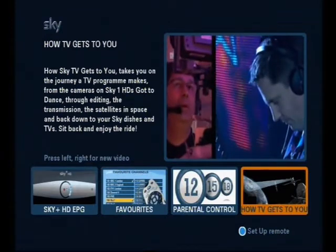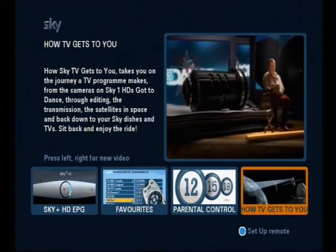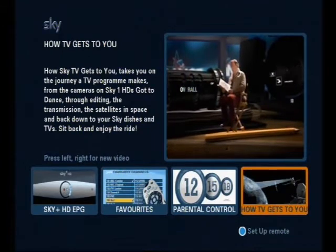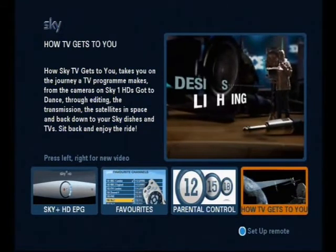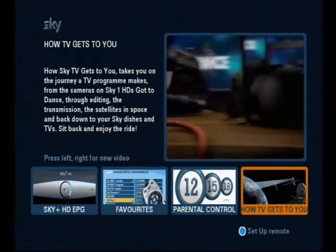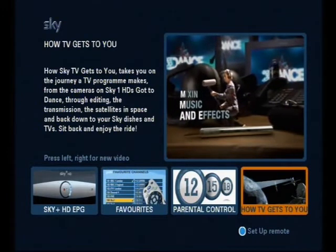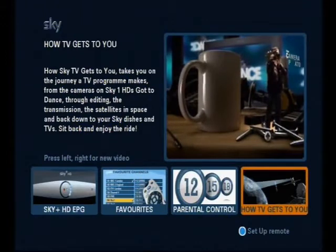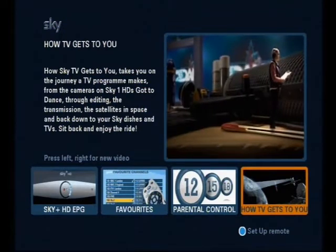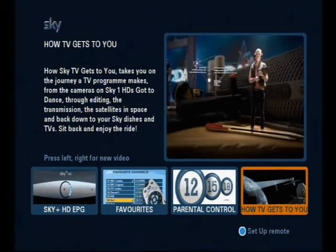On live show days, Got2Dance needs over 100 crew members. Here we'll meet just some of those people involved. Such as the director, who is in charge of the overall programme, making sure everyone is working together. The lighting team designs all the lighting setups, fulfilling the creative needs of the production. The sound engineer records audio from the studio and mixes it with music and effects. The cameraman records the visuals, capturing all the action from every required angle. And the most junior member, the runner, helps out wherever possible whilst learning the ropes — and of course, making tea for everyone on set.